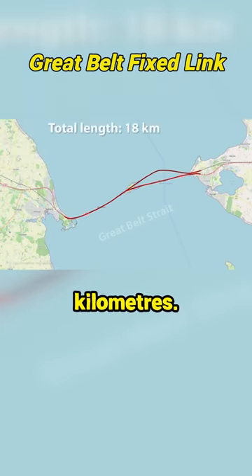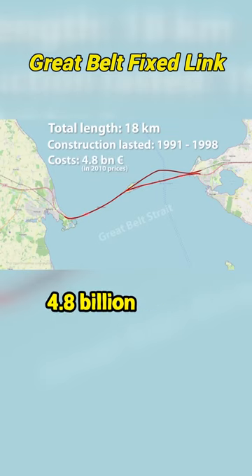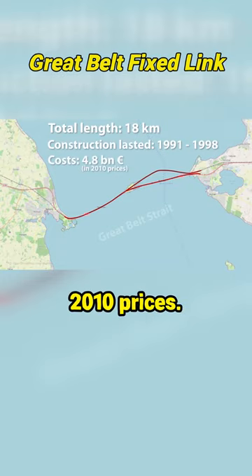The total length is 18 km. Construction began in 1991 and was completed in 1998. The construction costs for the entire project totaled approximately 4.8 billion euros in 2010 prices.